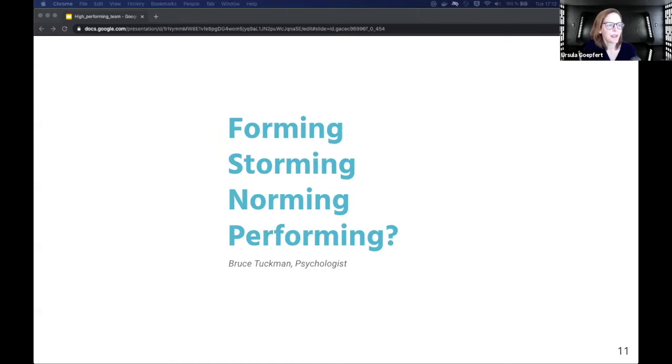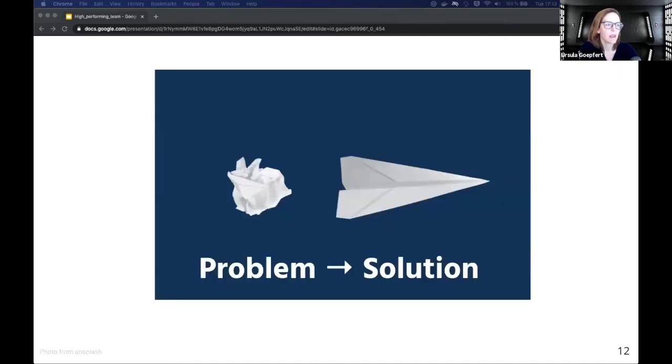When we were preparing the talk we had many ideas on how to introduce this topic, and it all came down to these four words: forming, storming, norming, and performing. You might have heard these terms before — they're from Bruce Tuckman, an American psychologist who researched the theory of group dynamics. According to Tuckman, development of groups is divided into these four stages, and teamwork should not be left to coincidence. Team development aims to create a positive working atmosphere and ensure collaboration based on trust.